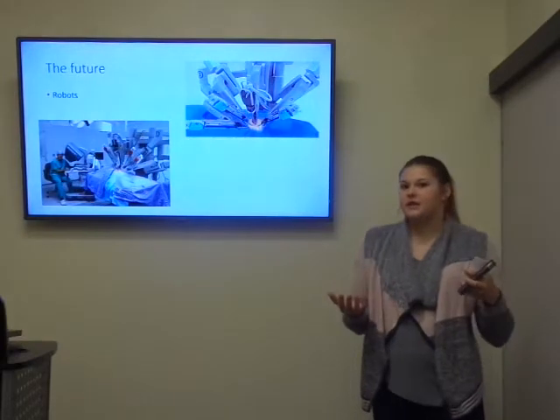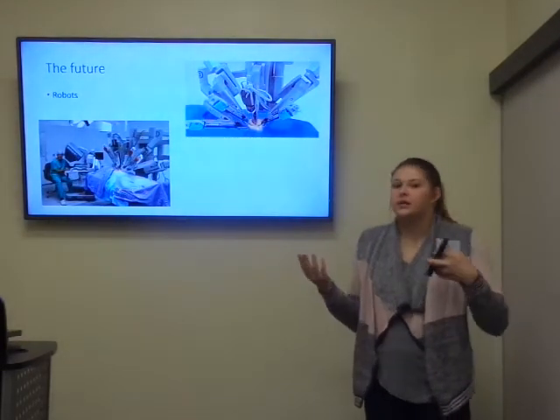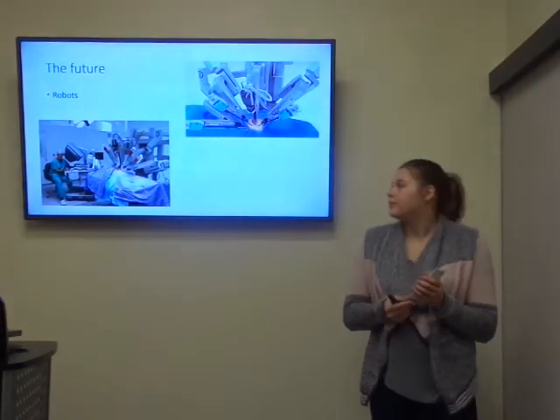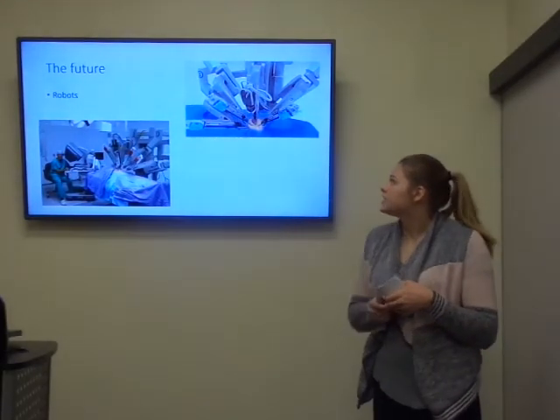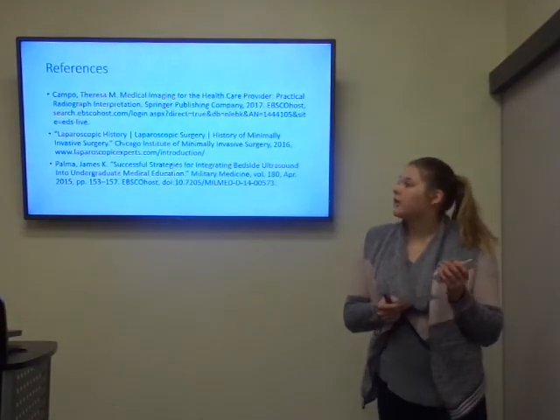A future application is that robots have been created just to perform these surgeries on their own, so we don't even need a surgeon — more like one person instead of a big surgical team to do a surgery that used to require multiple surgeons. And those are my references.